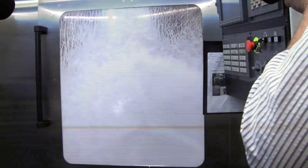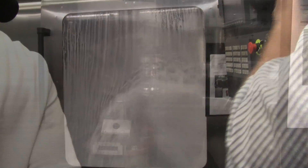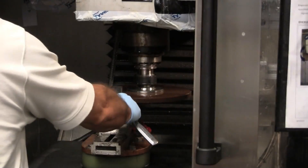Once the part to be cut is in place, it's flooded with high-pressure machining fluid that acts as a coolant. As the disk approaches, sparks fly, and the cut is made in mere seconds, three times faster than conventional technology.